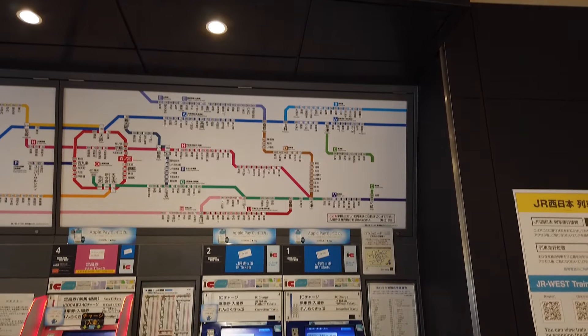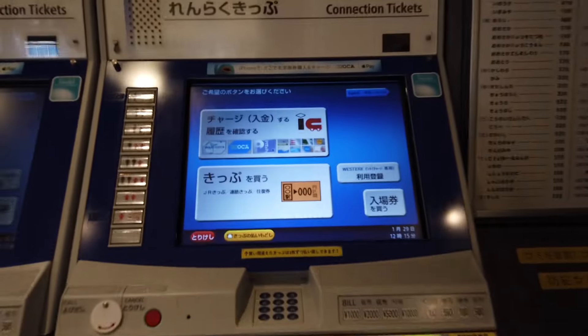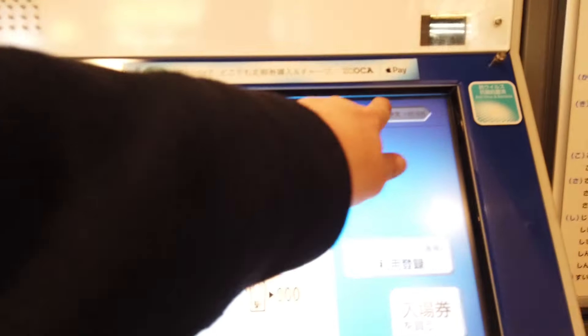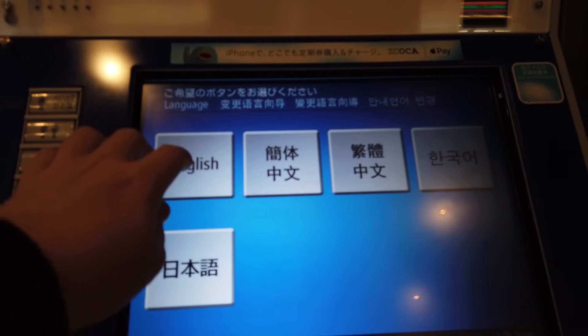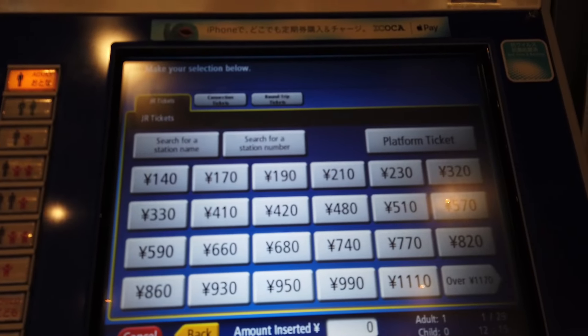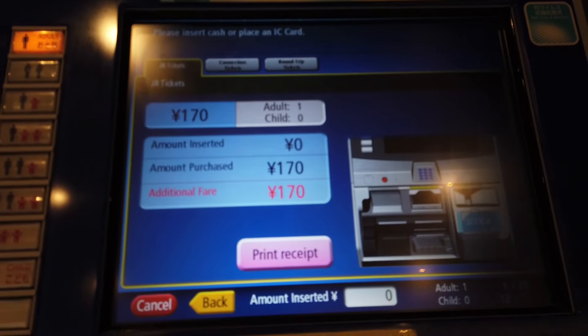I forgot to show myself buying the ticket for JR, so let me just go through the motions here. Again, use the route map to find out where you're going. There's an English mode and various other languages — let's choose English. Then just choose 'purchase ticket' and the route. You can search by station names as well, but I'm going to choose my fare and put the money in. That's it.